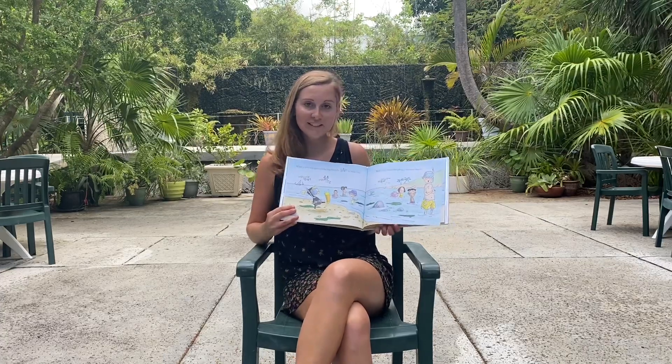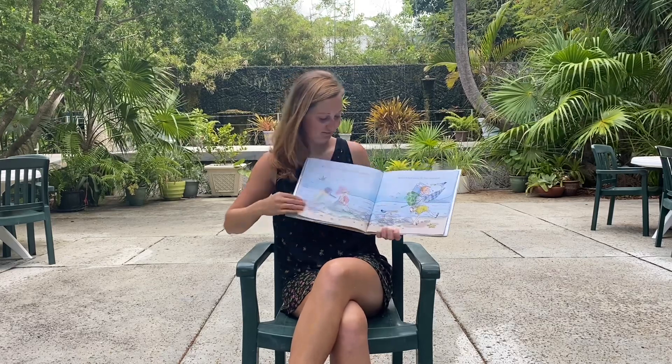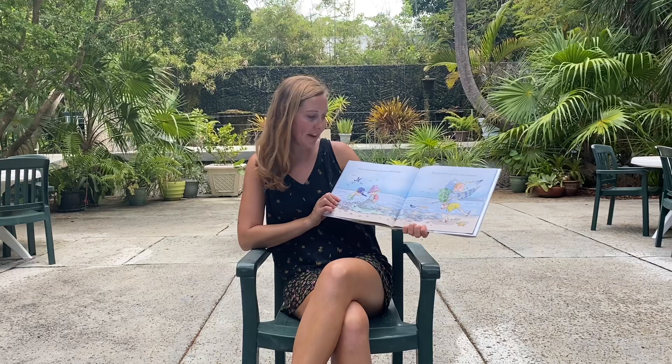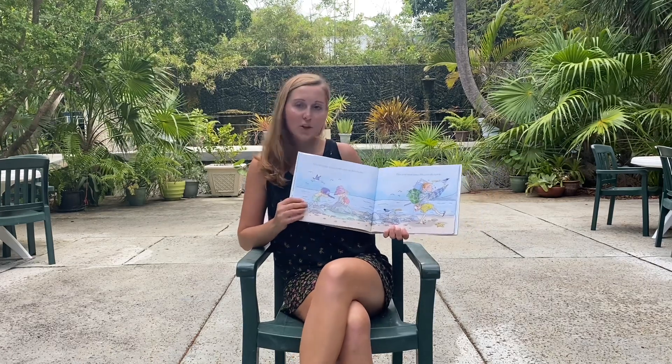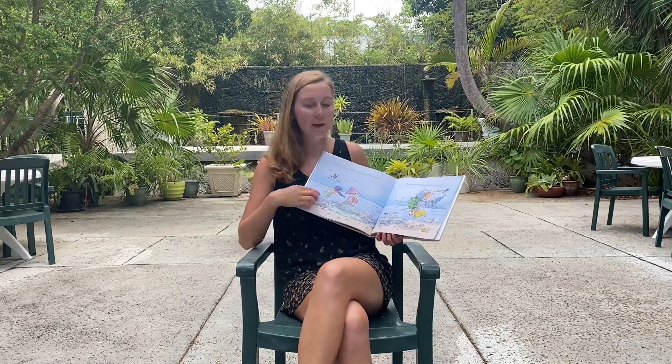Have you ever been snorkeling? It's lots of fun. What do those hermit crabs have on their backs? I think it's a shell. They carry their homes like giant backpacks.